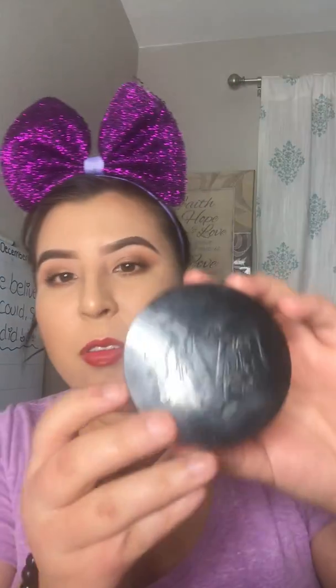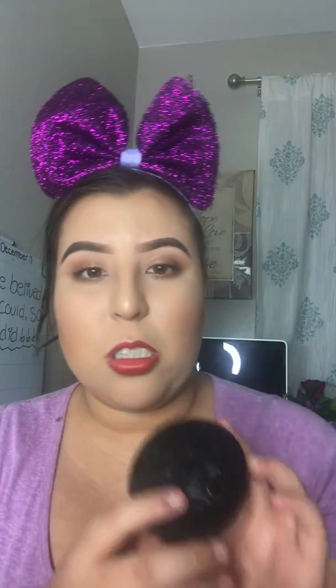Moving on to powders, I tried the Kat Von D Lock It Translucent Setting Powder this year. It's really good — for me it doesn't get into my skin and make me look super cracked or anything. I really love this powder and I really recommend it. It's a really good translucent powder for setting.